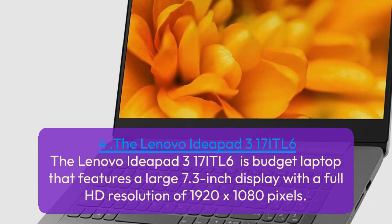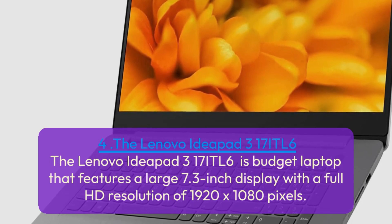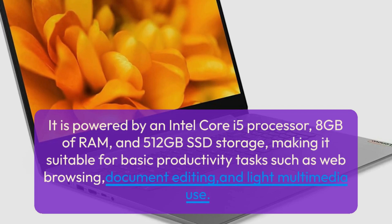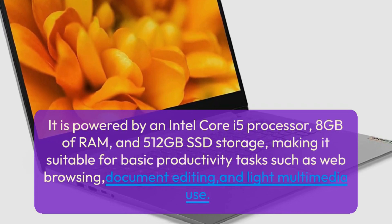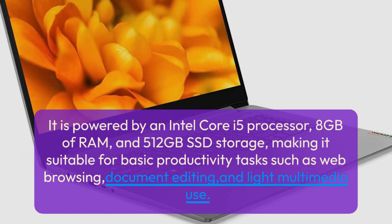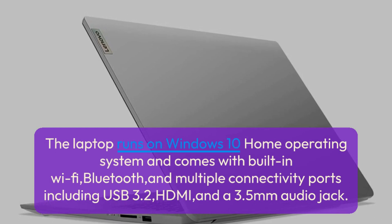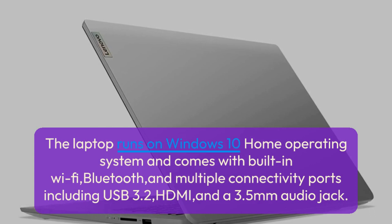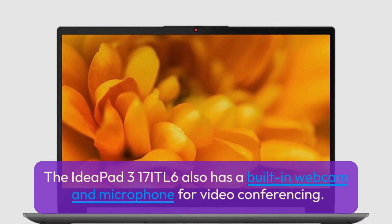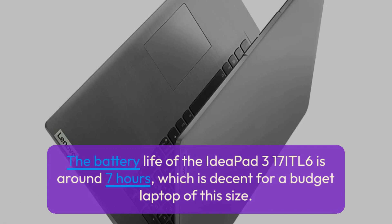The Lenovo IdeaPad 3 17ITL6 is a budget laptop that features a large 17.3-inch Full HD display with a resolution of 1920 x 1080 pixels. It is powered by an Intel Core i5 processor, 8GB of RAM, and 512GB SSD storage, making it suitable for basic productivity tasks such as web browsing, document editing, and light multimedia use. It runs on Windows 10 Home and comes with built-in Wi-Fi, Bluetooth, and multiple connectivity ports including USB 3.2, HDMI, and a 3.5mm audio jack, as well as a built-in webcam and microphone for video conferencing. Battery life is around 7 hours, decent for a budget laptop of this size.